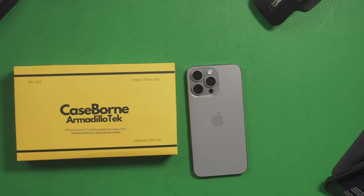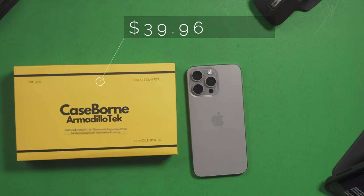Hey, what's good? It's your boy Rob and I'm back with another video. Now I have here probably one of the better cases for protection that's on the market today. I would recommend these cases over OtterBox any day of the week. If you're a tech enthusiast and you're into protecting your phone, or if you have a job where you need something to provide your phone with the utmost protection, I would highly recommend Caseborne cases.